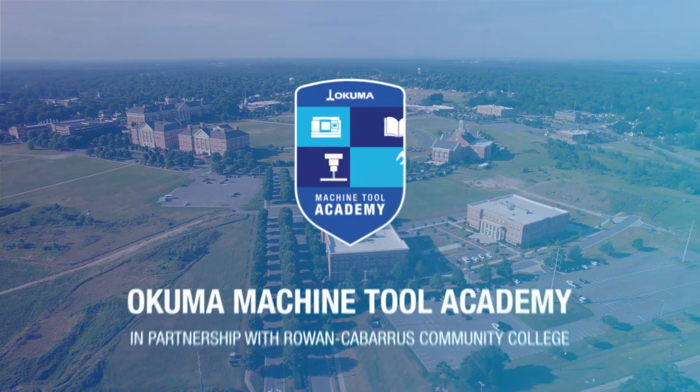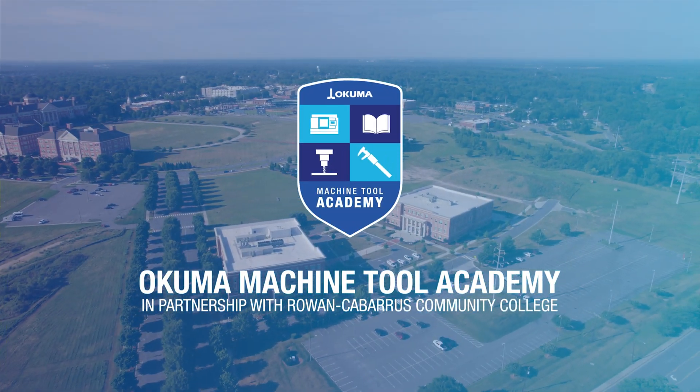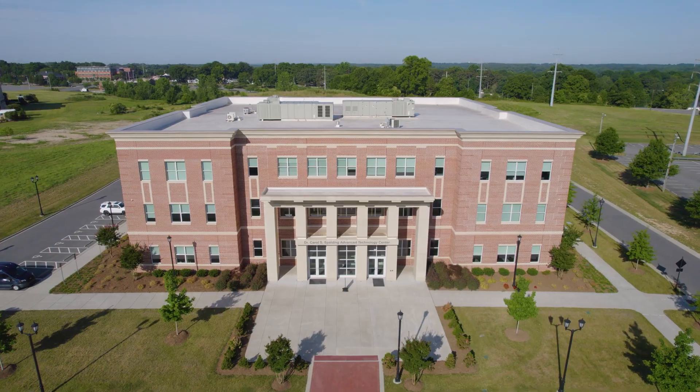Hi, my name is Ira Bussman. I'm Okuma's Vice President of Customer Service. I'm here today at OMTA, the Okuma Machine Tool Academy, located within Rowan-Cabarrus Community College.